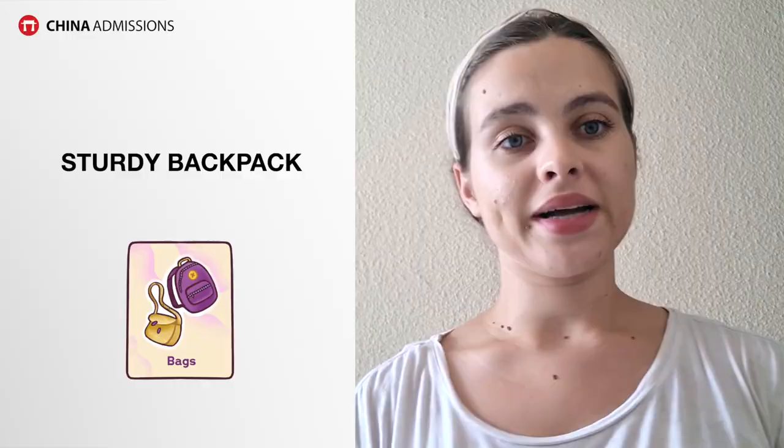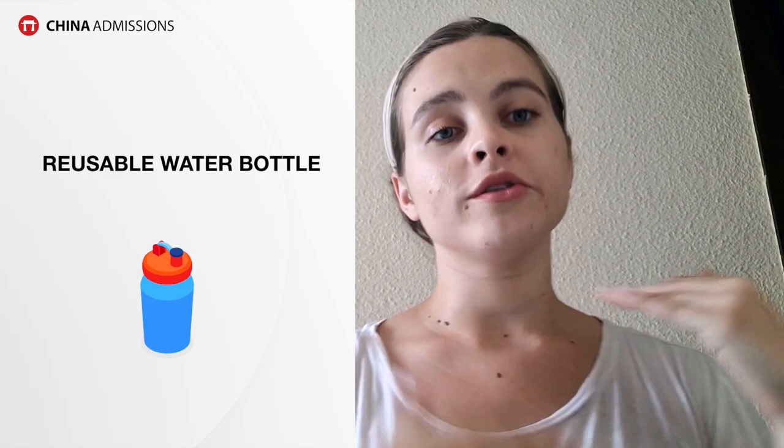Our last category is travel and exploration. I recommend having a sturdy backpack and a reusable water bottle. Many airports have places where you can get free drinking water — both cold and hot — so bring an empty reusable bottle, since you can't take liquids through security but you can fill it up for free afterward. You can even do this on the plane, since buying water can be really expensive on long 10-hour flights.